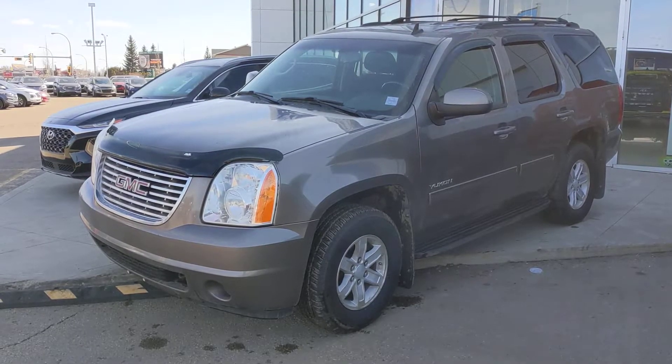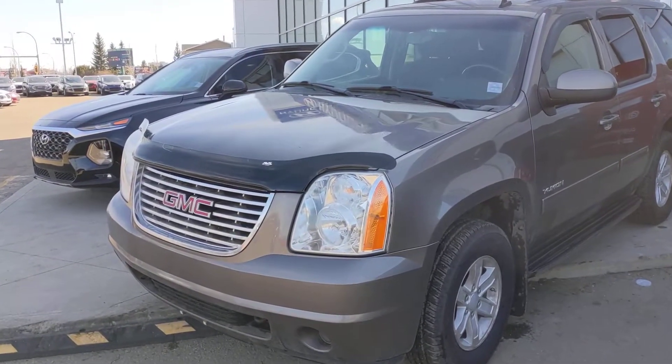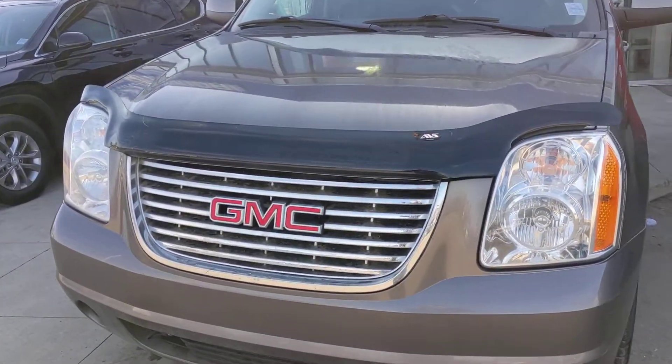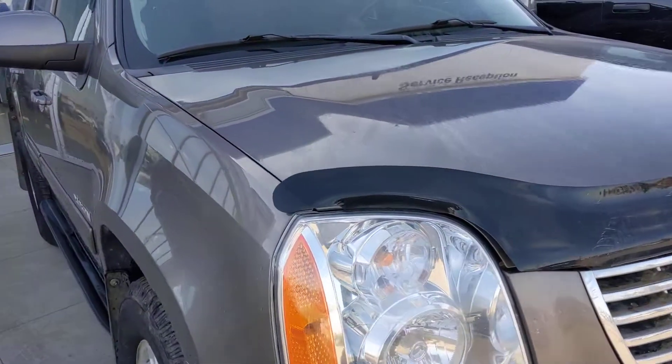Hi, this is Josh with West Edmonton Hyundai. Thanks for taking the time to look at the 2012 Yukon we have here. Fantastic condition — it was really babied by the previous owner. He had a whole booklet of notes of every time he did oil changes, tire rotations, swaps, anything that he did to the car.